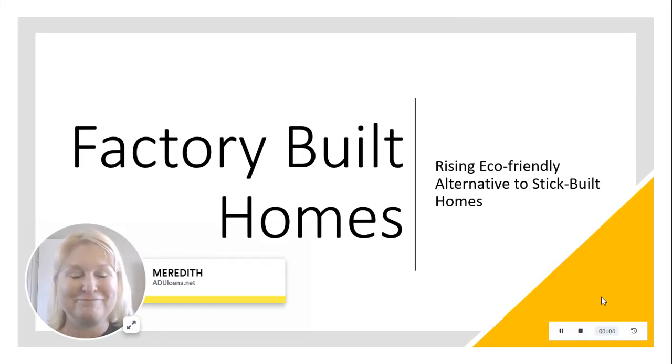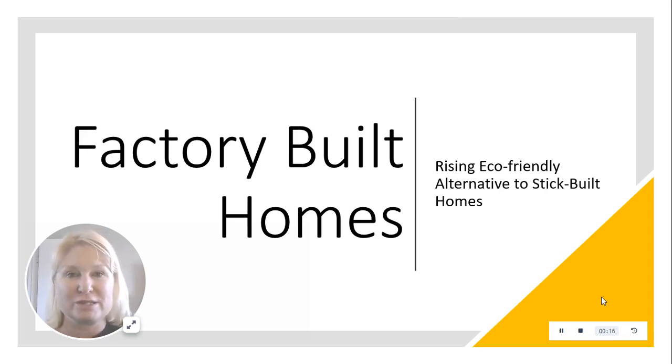Factory built homes are an amazing improvement on stick build. Not only are they quicker to build, but they're often eco-friendly. There are some really cool ideas coming out, and in fact, more than 15% of California homes are now factory built.